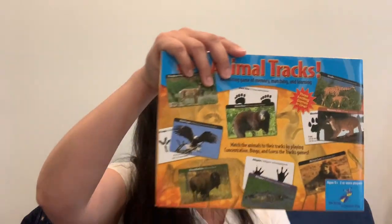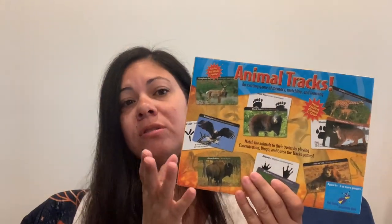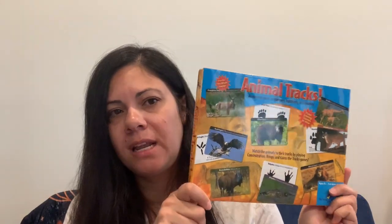As far as games, really only two: Professor Noggin's Wildlife of North America — obviously not just mammals, but close enough since we focused on North American animals — and Animal Tracks, using just the mammal cards from that one. And then the rest was videos on YouTube, and Wild Kratts — he's always loved Wild Kratts and he still hasn't outgrown them.